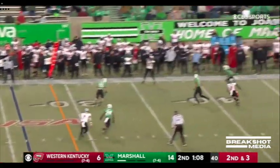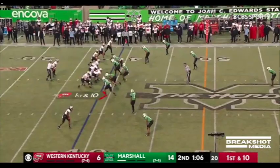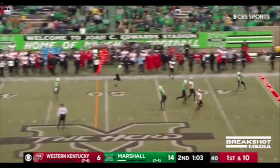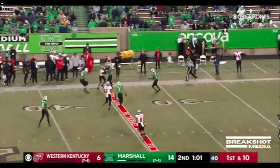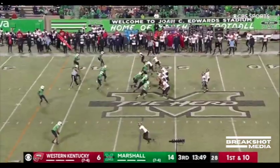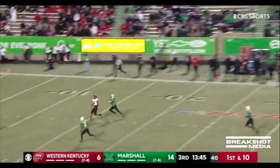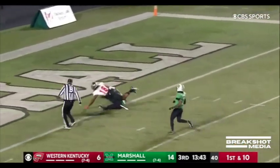The graduate transfer from North Dakota State is Zappi again — fires. Clock stopped with a minute five, pass left side is complete. Plenty of room in front. Zappi firing, looking long — got a man, it is caught!